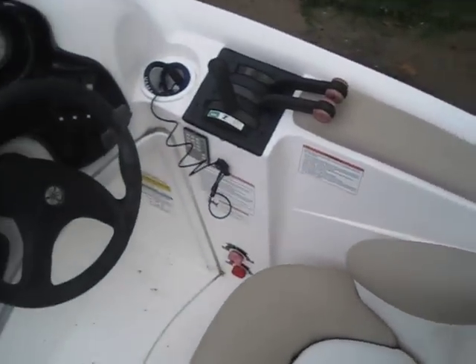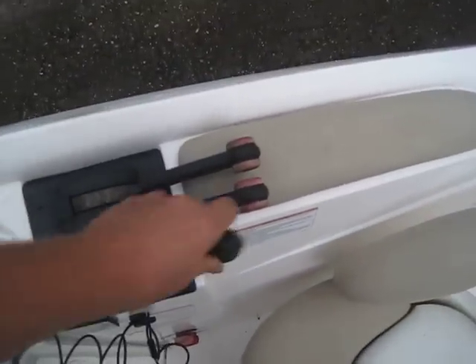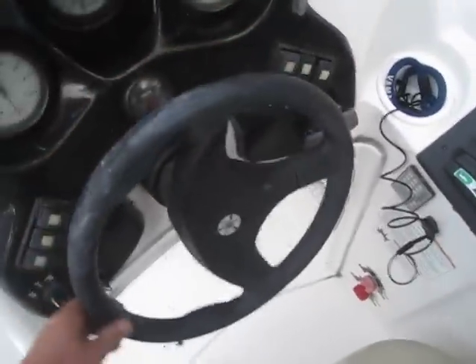I just put a lot of money into this boat. It has two brand new shift cables — super easy shift forward and reverse. It also has two brand new steering cables, and steering is like butter right now.